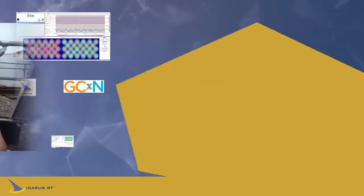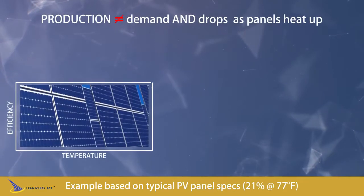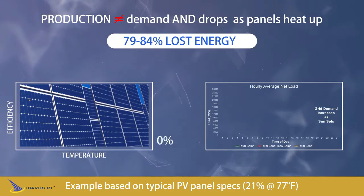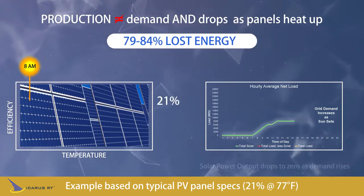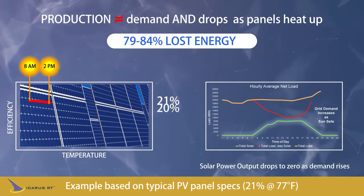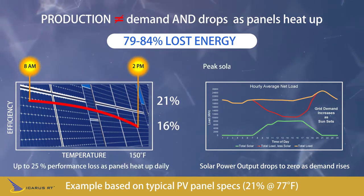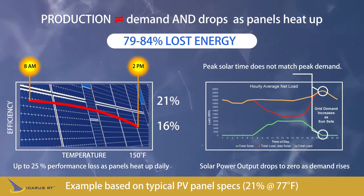PV is an awesome resource but still has significant challenges. First, PV is only 21% efficient at converting solar energy into electric power. As panels heat up daily, performance drops further. Finally, peak solar time does not match peak demand.